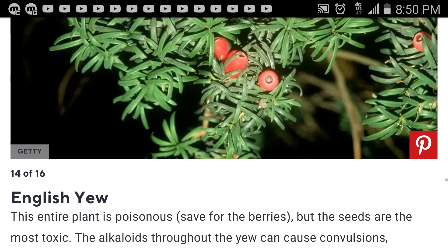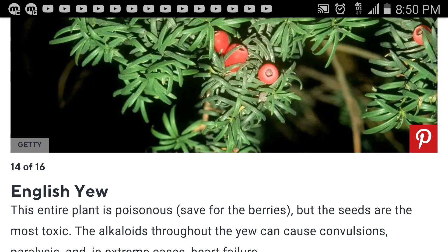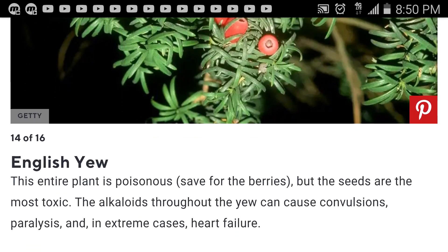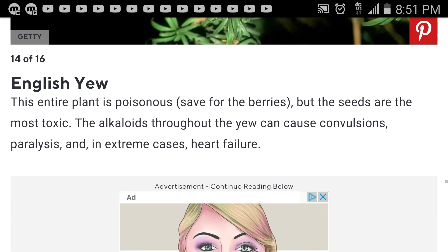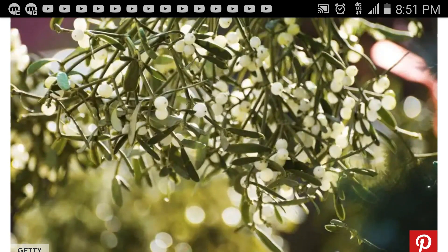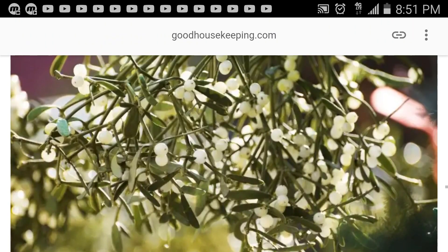English yew — I've never seen that before. This entire plant is poisonous. Save for the berries, the seeds are the most toxic. The alkaloids throughout the yew can cause convulsions, paralysis, and in extreme cases, heart failure. I'm noticing that a lot of these are neurotoxic plants.